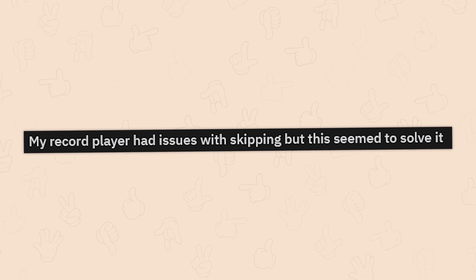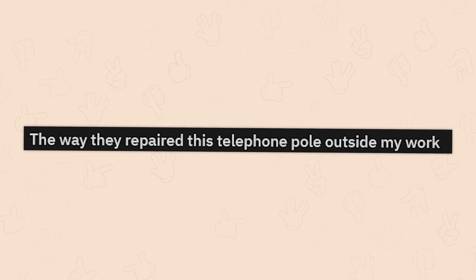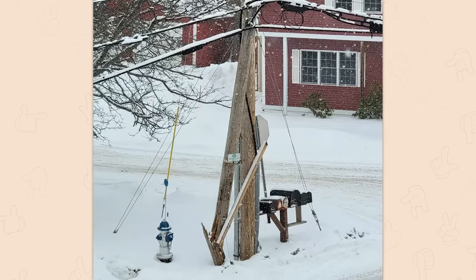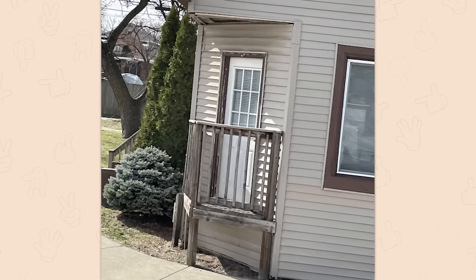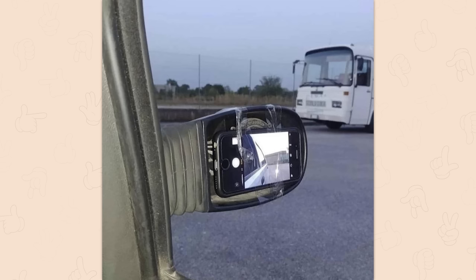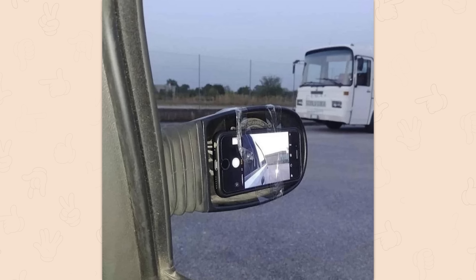My record player had issues with skipping, but this seemed to solve it. That's not smart. The way they repaired this telephone pole outside of my work — that's what they call a repair. Can this even be considered a porch or a deck? I don't know what the hell that could be considered. At that point, get rid of the door or give it some stairs. That's the type of fix you use one time to go get it repaired — that's not something you just leave there.